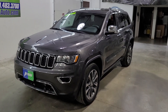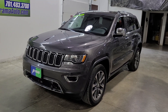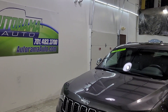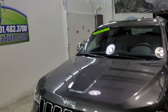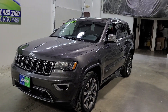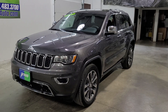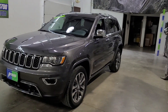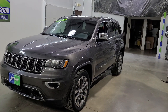2018 Jeep Grand Cherokee Limited with only 37,000 miles. Hi everyone, my name is Carter, I own Autorama Auto Sales here in Dickinson, North Dakota — autoramaauto.com. I'm back with another uncut, unfiltered, unedited, off-the-cuff, unrehearsed, what-you-see-is-what-you-get vehicle video. Excuse my phone case flapping around here.